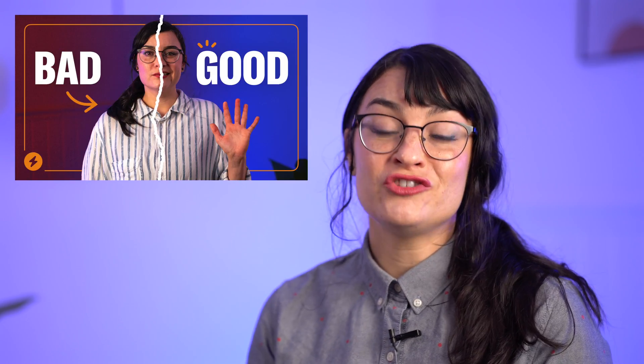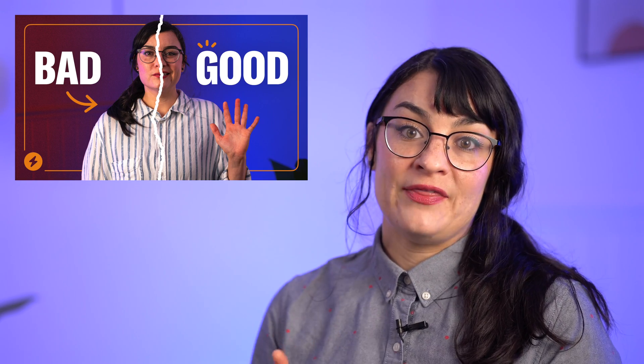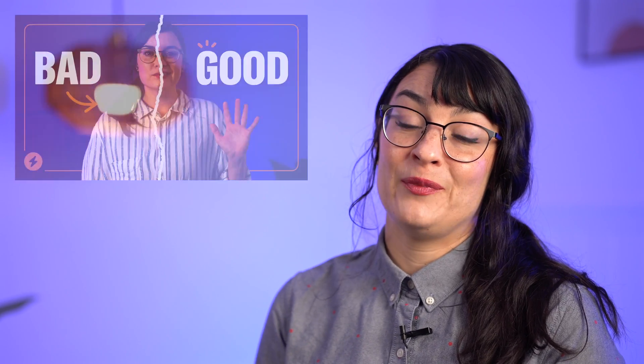I also made a video not too long ago about cross-education training — what it is, why it works, and how to do it. You can find that also down in the description below if you're interested in learning more about that to help reduce your spasticity and improve your movement.